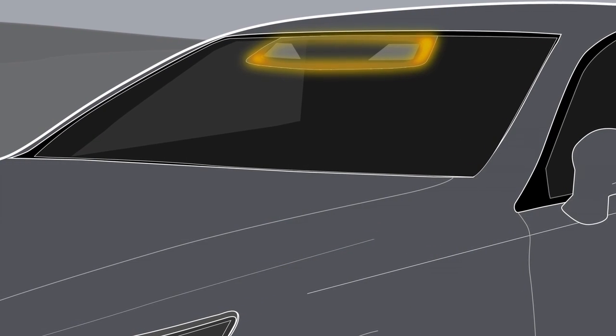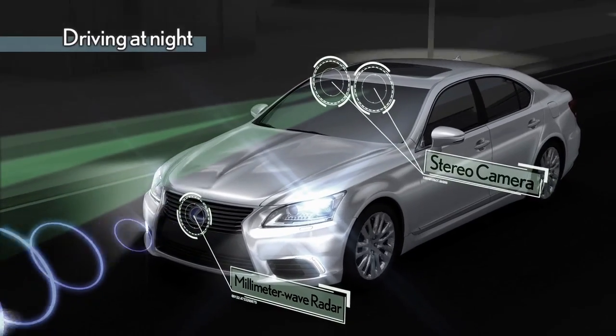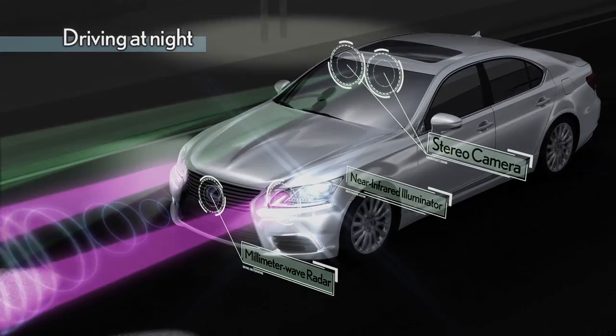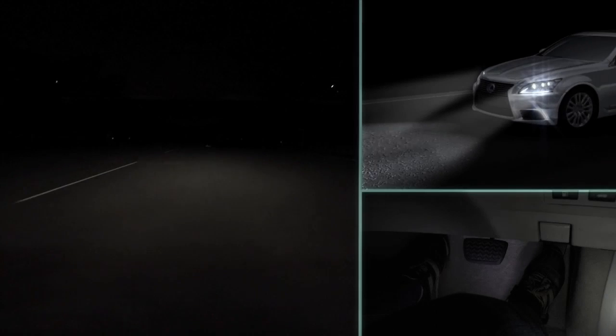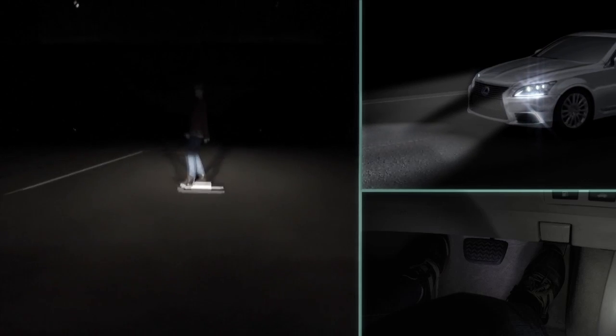The system combines information from millimeter wave radar, the stereo camera, and near-infrared projectors to help detect a wide range of obstacles with precision by day or night. Because many collisions occur after dark, the night detection capabilities are enhancements to the effectiveness of this system.